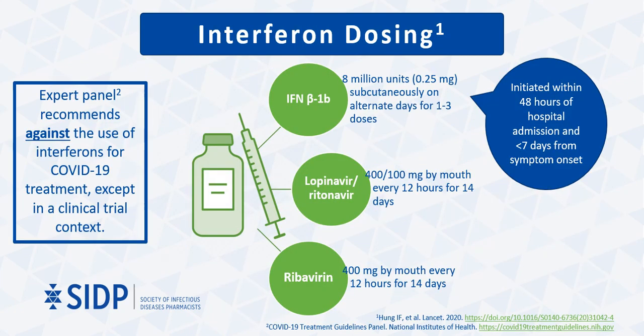Based on this recent study, a potential interferon dosing regimen is 8 million units of interferon beta-1b administered subcutaneously every other day for 1 to 3 doses, in combination with oral lopinavir-ritonavir and ribavirin for 14 days. Interferon was initiated within 48 hours of hospital admission and less than 7 days from symptom onset to avoid the pro-inflammatory effects. For context, interferon beta-1b dosing in multiple sclerosis initially starts at 2 million units every other day and titrated up by 2 million units every two weeks to a target dose of 8 million units. The current COVID-19 treatment recommendation by the National Institutes of Health is that interferons are only to be given in the context of a clinical trial.